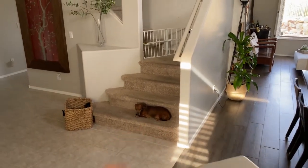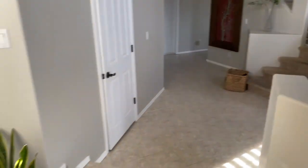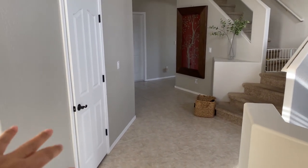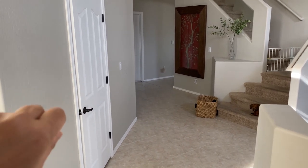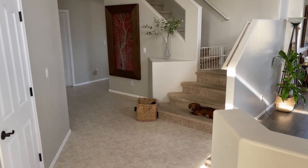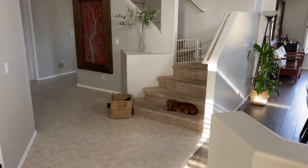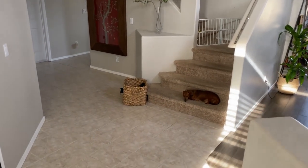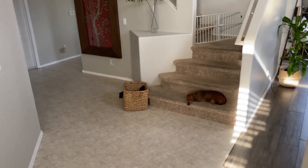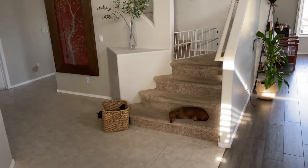My dog Molly loves to sit on the stairs. When you look to the left, I have the fresh plant, and that is our entryway closet — all our coats and shoes go there. My coats, my daughter's coats, and her shoes. I also have a basket there, so if we have unexpected guests coming, we can throw our shoes in there. We wear our shoes or slippers on the first floor because everything is tiled, and sometimes we have shoes strewn around and we just throw them in.